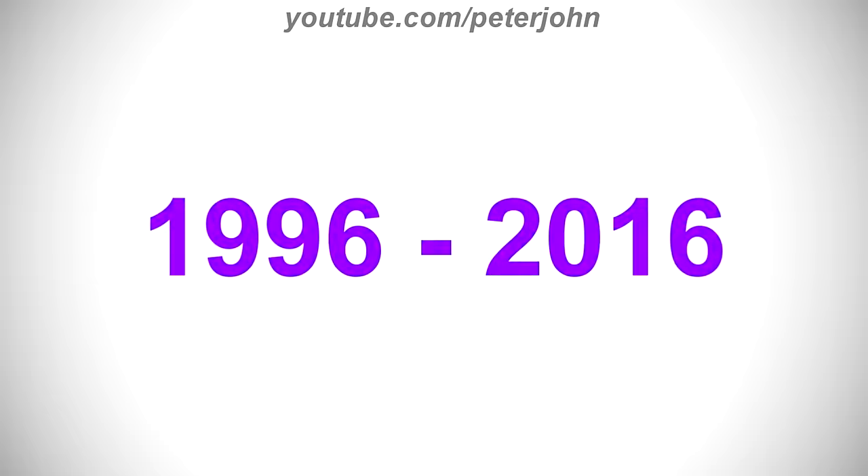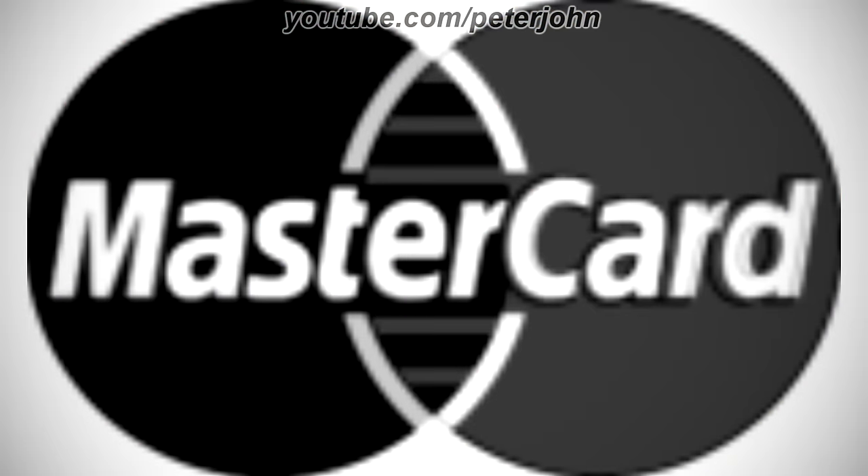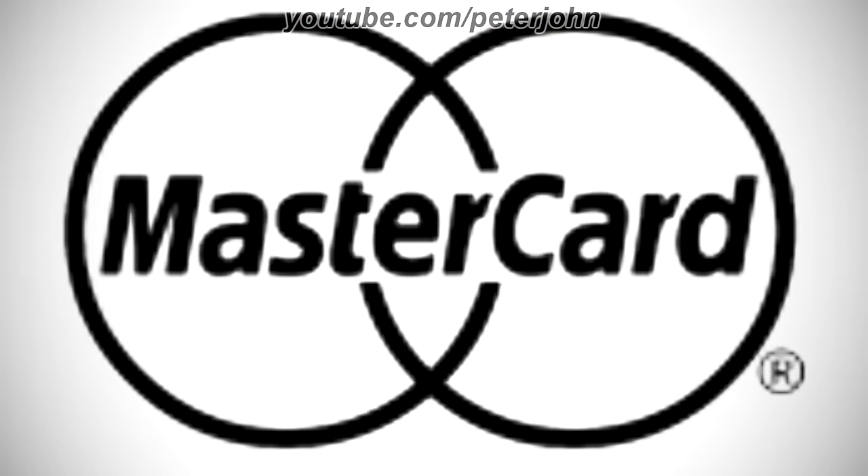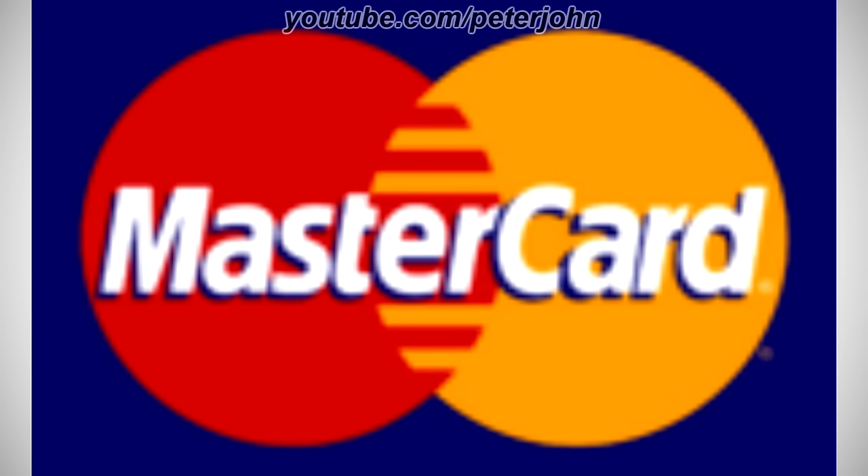1996 to 2016, the logo is darker, there are fewer lines between the circles, and the text is now on a dark blue outline. Here is the print version, the other print version, another print version, the grey version, the silver version, the wordmark, the mark, and a commercial.